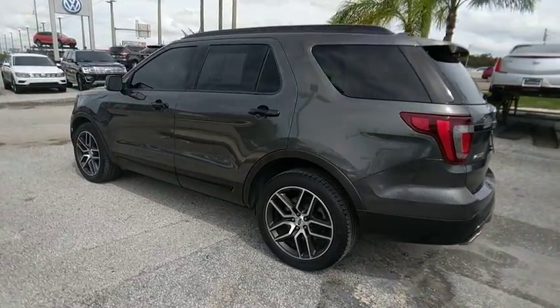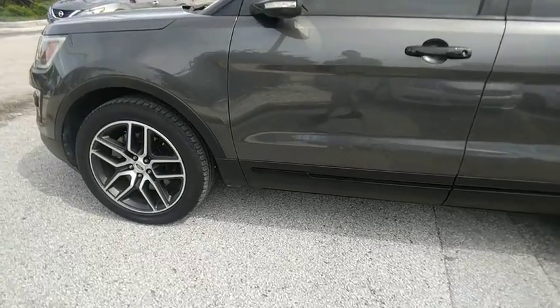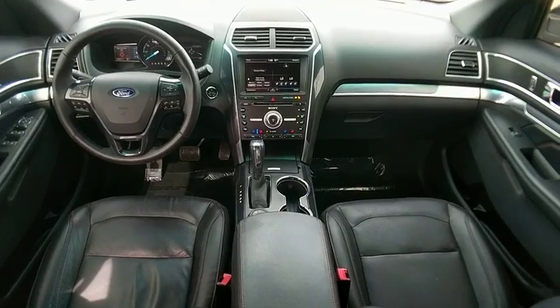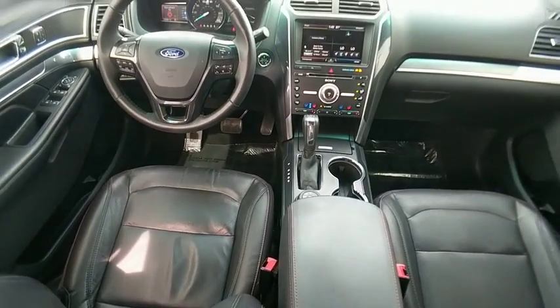Here are some of this vehicle's great options: leather wrapped steering wheel, Bluetooth, fog lights, compass, trip computer, cargo net, outside temperature gauge, perimeter alarm, tinted glass, and black door handles.